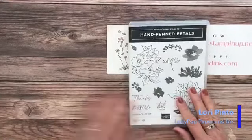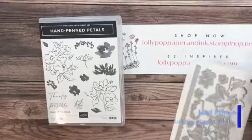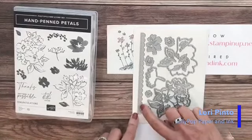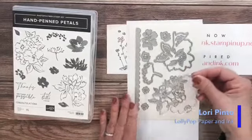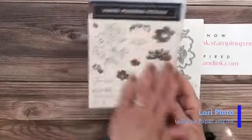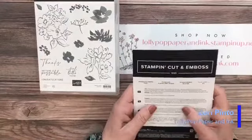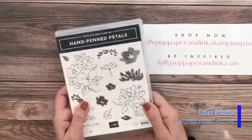This one is Hand-Penned Petals. This is the bundle — penned flowers and dies. It has a beautiful scalloped edge that would be beautiful for the card base or your first layer. It has stitching and scallops, and this beautiful outline flower with intricate dies on the inside. I cannot wait to get my hands on that one. It's very contemporary drawings of the flowers, and the fonts are beautiful. It also has gorgeous DSP with it, which is the one I forgot to order — it should be in my delivery today.